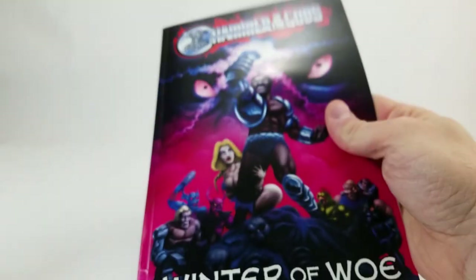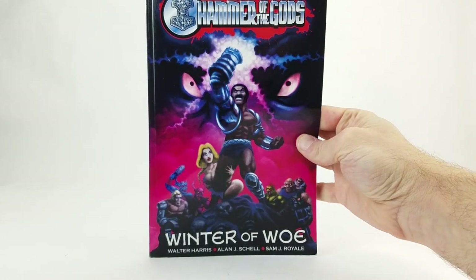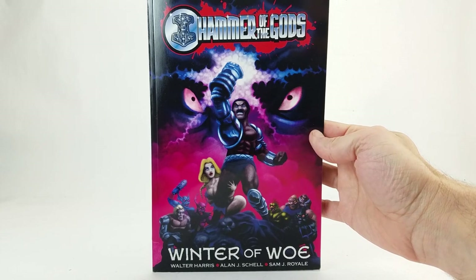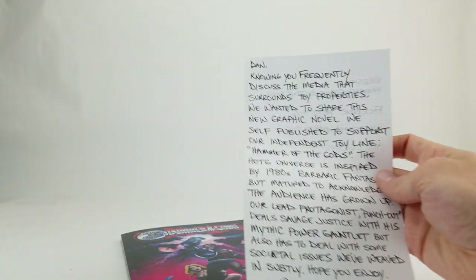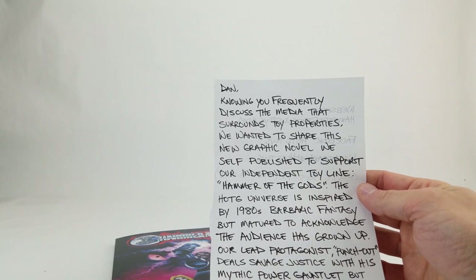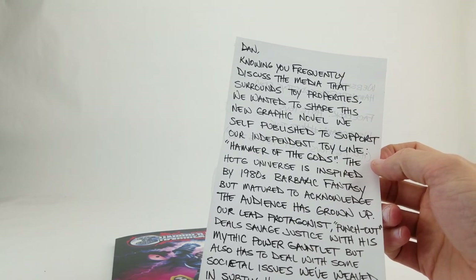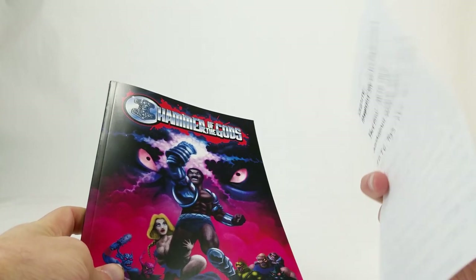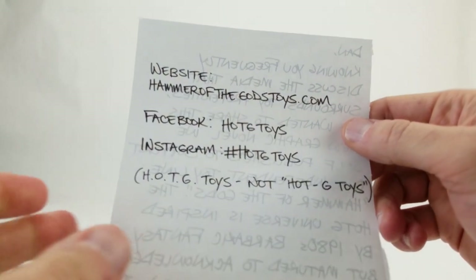Next up is Walter Harris from Hammer of the Gods — H-O-T-G Toys on Instagram. He wrote: 'Dan, knowing you frequently discuss the media that surrounds toy properties, we wanted to share this new graphic novel we self-published to support our independent toy line. The H-O-T-G universe is inspired by 1980s barbaric fantasy, matured to acknowledge the audience has grown up. Our lead protagonist Punch Out deals savage justice with his mythic power gauntlet, but also deals with some societal issues we've woven in subtly. Hope you enjoy. Walter at H-O-T-G.'